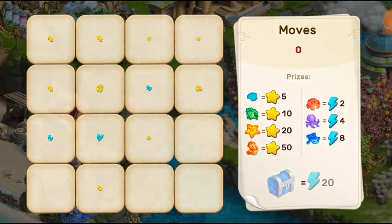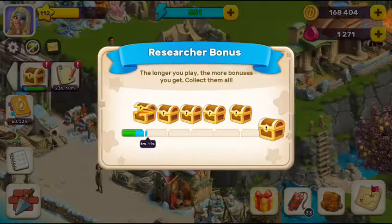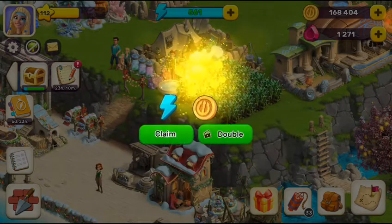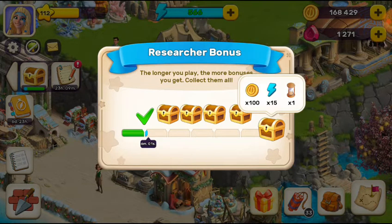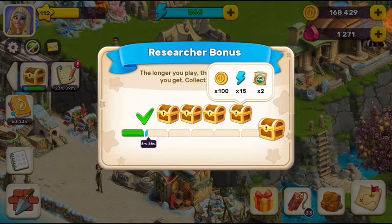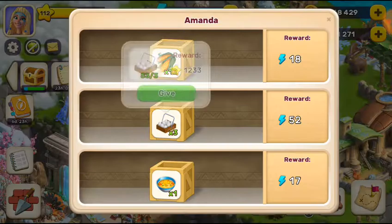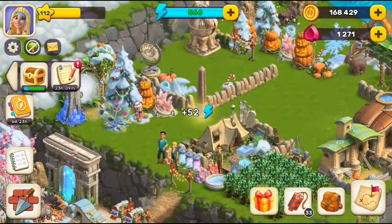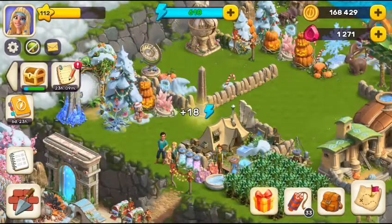In the next video we're going to start and there's going to be an update — you're going to get one, two, three... six energy boxes here, and every energy box has its own unique resources. That's a new update. Also, researcher bonus — make sure you grab these things.